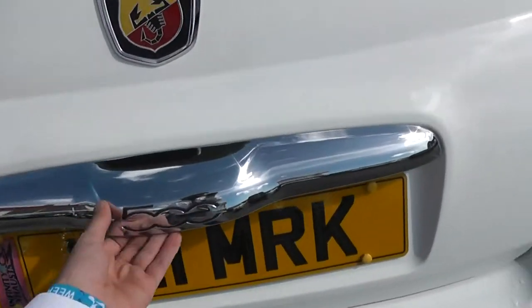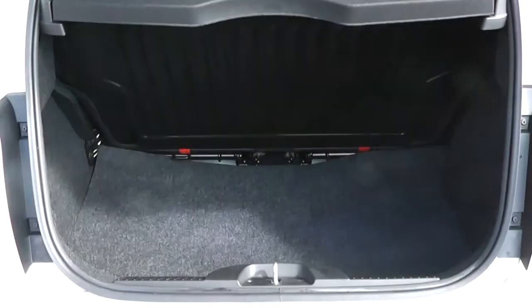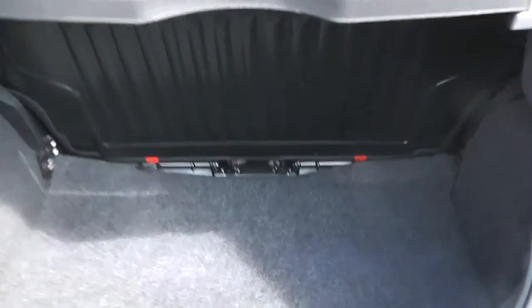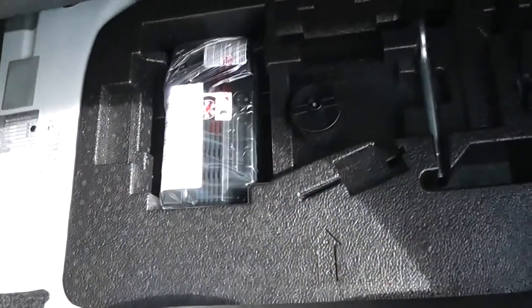Take a look into the boot. You've got a nice decent-sized boot space. The back seat does fold down as well, so you can make more space at the back if you need to. You've got boot lights to the left, and underneath there's also a fix-and-go puncture repair kit stored inside the car.